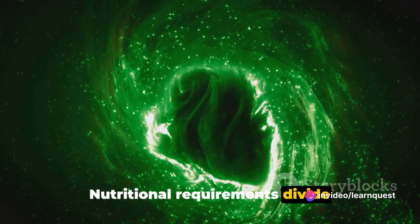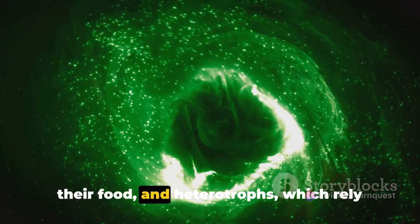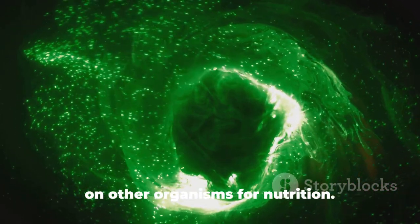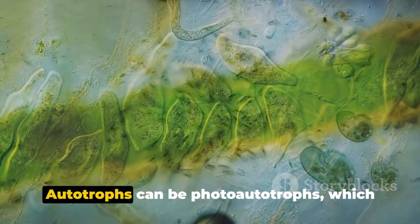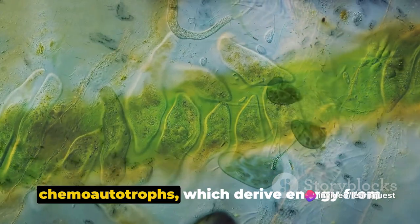Nutritional requirements divide Eubacteria into autotrophs, which produce their own food, and heterotrophs, which rely on other organisms for nutrition. Autotrophs can be photoautotrophs, which use sunlight for energy, or chemoautotrophs, which derive energy from inorganic substances.